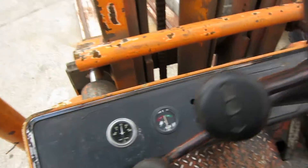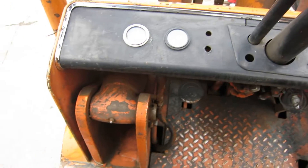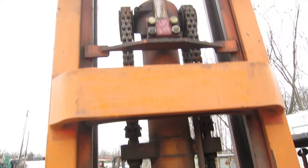Here's the dash. The dash is pretty clean and straight. Looks like most of the gauges are still there. Cockpit. Here's the other side of the lift cylinder.